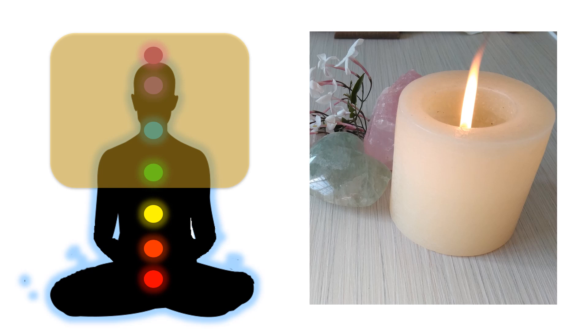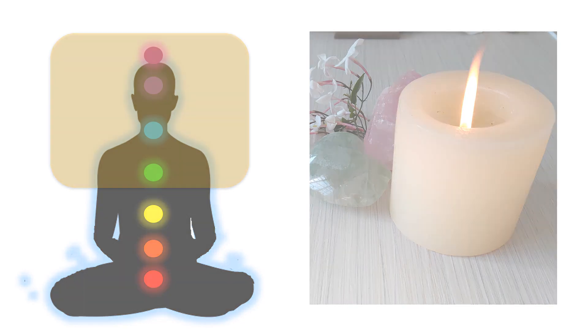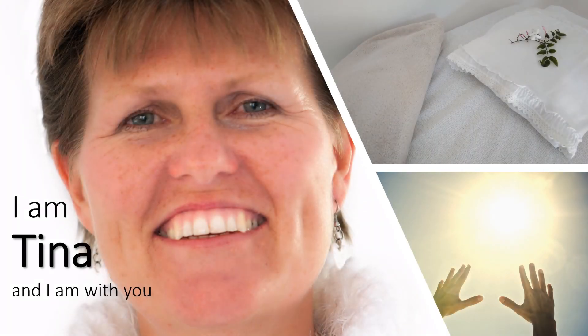Let us start by standing. Stretch your body and breathe in deeply. Now sit down and ensure that you are comfortable. Arms and legs must be uncrossed. Feet comfortable on the floor. Palms facing up.